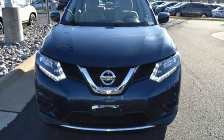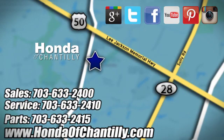Hurry in today for a test drive. Honda of Chantilly. We're conveniently located just south of Dulles Airport at 4175 Stonecroft Boulevard in Chantilly.